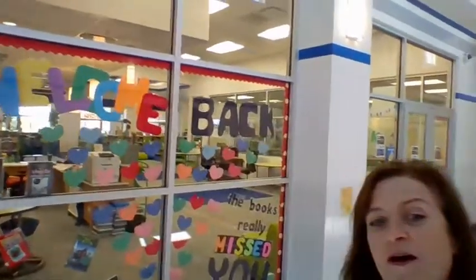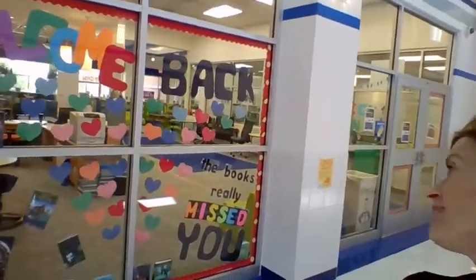Hey, this is Ms. Ruggieri, the librarian at Robinson Intermediate School. I am so pumped that we are going to get back to reading books in the library. Yes, welcome back to the library! The books really missed you, so come on in.